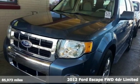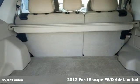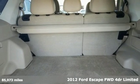Here's a 2012 Ford Escape. Yield to adventure — this SUV will take you and your toys to far away places.